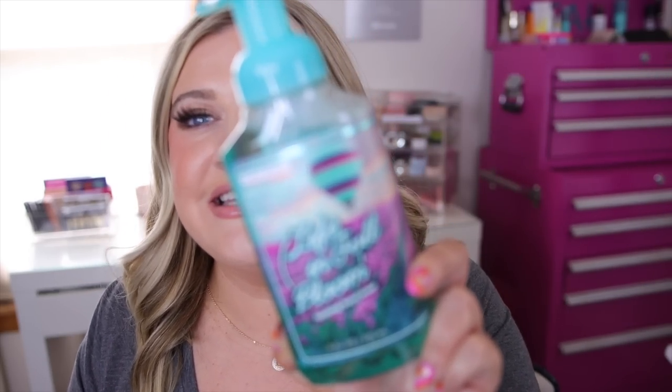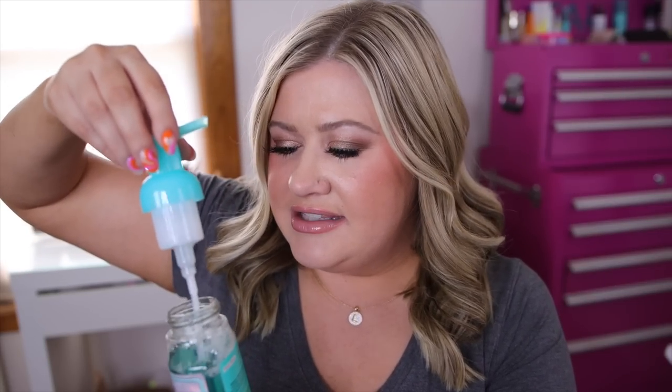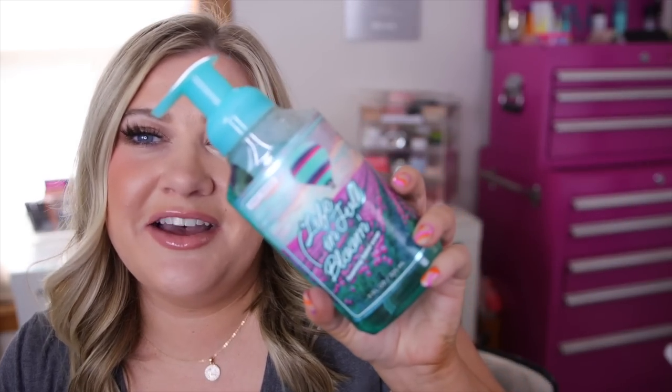Next, I got a bunch of stuff sent over from Scent Theory. If you guys are not familiar with them, I've talked about them briefly especially in my Walmart videos — they sell their stuff at Walmart and have soaps and body care. They sent me their new soap collection. I received their Life in Full Bloom foaming hand soap, which has little tulips on it. It has cotton breeze, golden delicious, and blooming freesia — I smell a hint of golden delicious apple along with a fresh laundry type of scent.